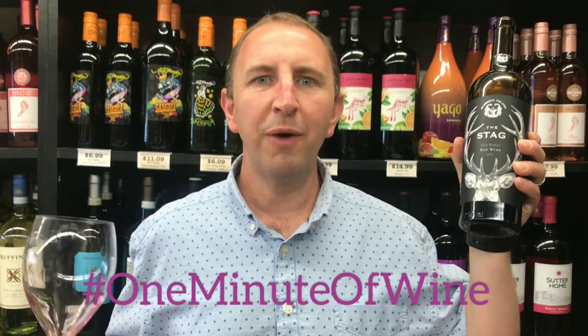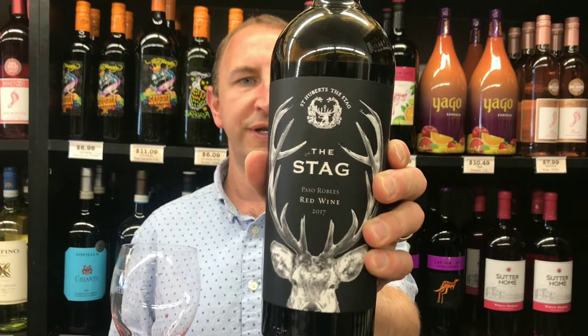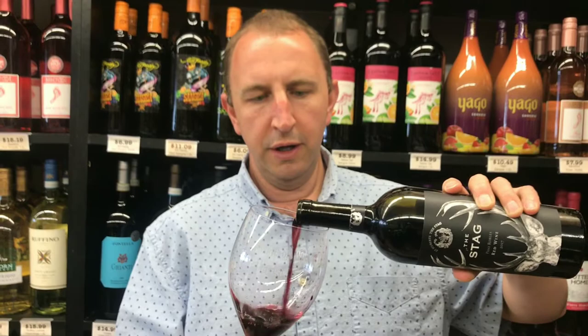Hi, welcome to One Minute of Wine. I'm Tim. Today I have St. Hubert's the Stag. It's a red blend out of Paso Robles, California. Syrah and Malbec are the two primary grapes but there are a variety of others in there as well.